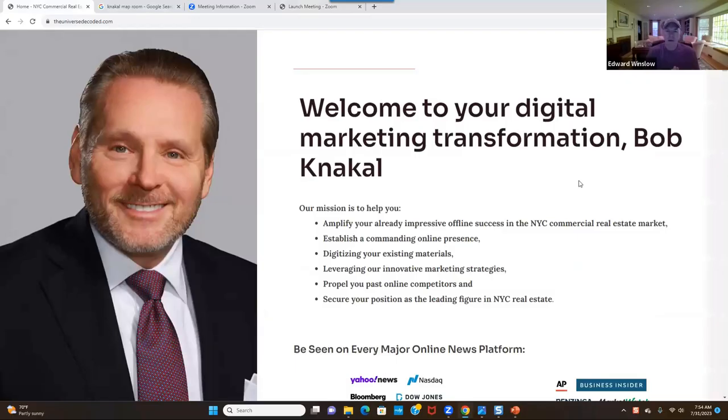This is Bob Knackle. Bob is reportedly the most successful real estate broker in the history of New York City. He's sold 2,200 buildings and done over $20 billion in sales. I've known Bob for many years — I worked with him for 10 to 12 years, and I learned the proof stacking model offline from him.